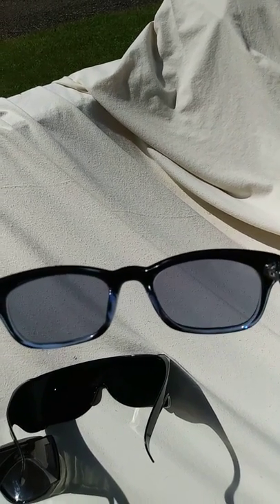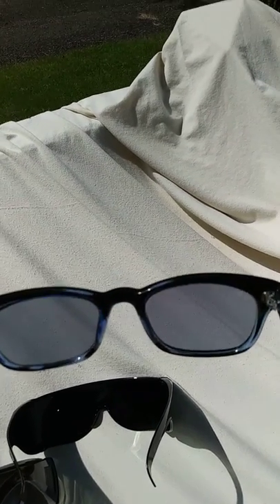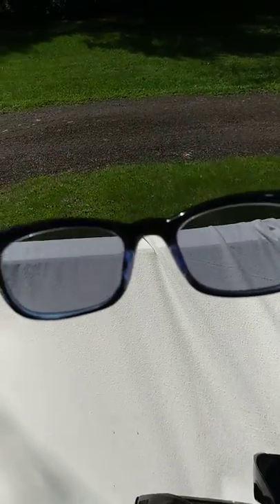The 80% would have been too dark. And the 10% — maybe it's good for watching TV or being on the computer, but I can't imagine it's much of a tint or much of a light reduction at all.